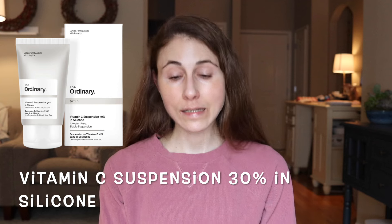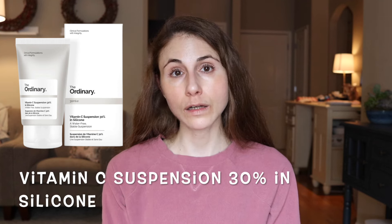Number two is the Vitamin C Suspension 30% in Silicone, going for $6.80. At 30%, it's even higher than the first product — so even more likely to cause irritation. The difference here is that rather than sodium hyaluronate, this is formulated in silicones, which have a nicer slip and create a more cosmetically elegant formulation. But it lacks ferulic acid or any antioxidant to help stabilize the ascorbic acid, and it lacks vitamin E. We're not told anything about the pH, so I have no confidence in this whatsoever. Skip it.